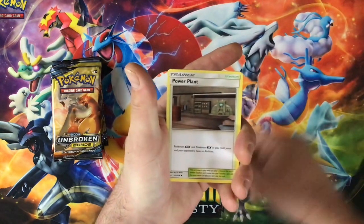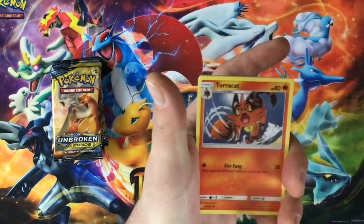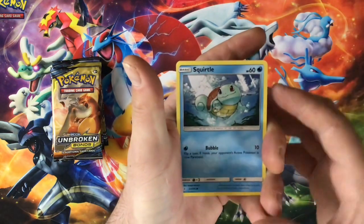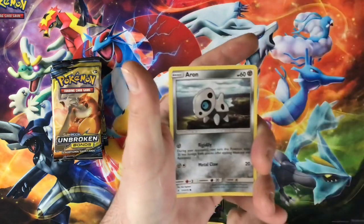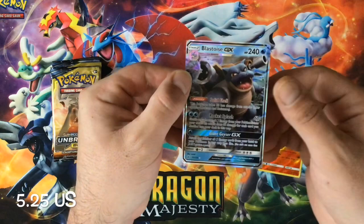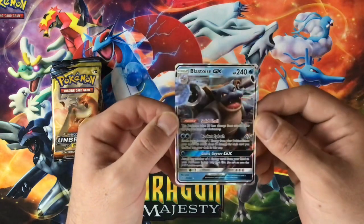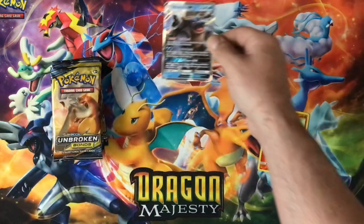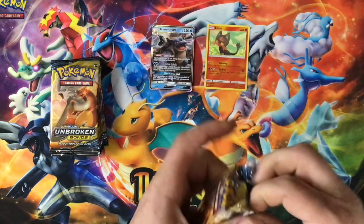We have a Fairy Energy, Power Plant — whoa, what is that? Looks like a little train, Charjabug, very weird. Torracat, Carbink, we got an Oddish, a Squirtle just swimming along, a Tentacool — very cool — we got an Aron. Our reverse is a Litten and our first rare for this opening is a Blastoise GX card! Wow, Blastoise GX first pack — that's a beautiful looking card. Blastoise is one of my favorites since I am a Generation One fanboy. First pull, first reverse — let's go!